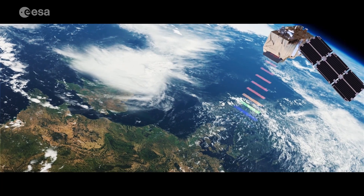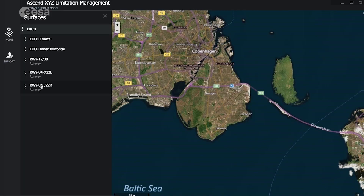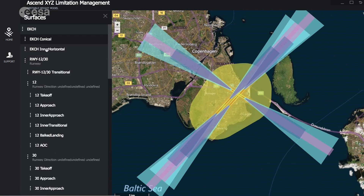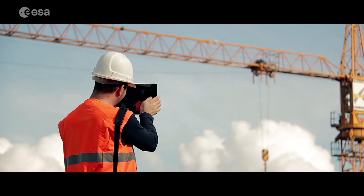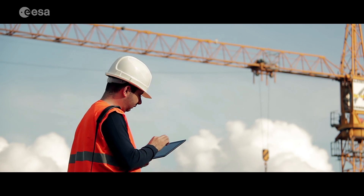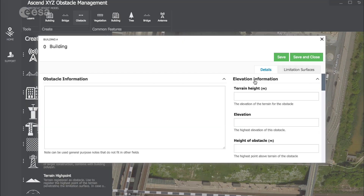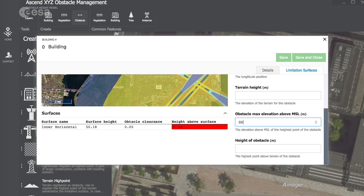Ascend combines data from Earth observation satellites and aircraft with smart web-based software, making it easy to get information at any position covered by the limitation surfaces and identify obstacles that pose a safety risk. By law, airports must monitor and report obstacles in their surroundings. The Ascend solution enables airports to comply with these regulations and easily output the required documentation.